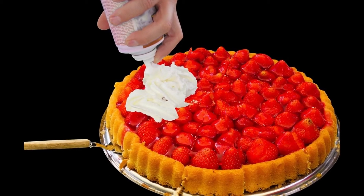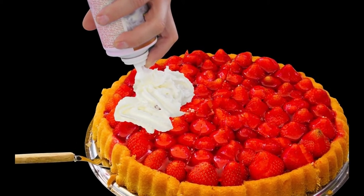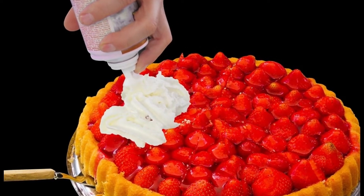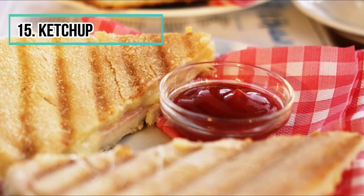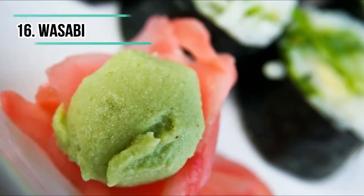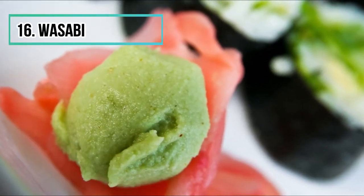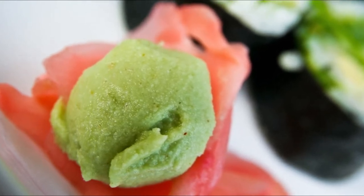Aerosol whipped cream is only water and hydrogenated oil. Number fifteen: ketchup. Ketchup contains a lot more salt and sugar than tomatoes. Number sixteen: wasabi. Often served with your favorite sushi, for cost reasons you are often served fake wasabi made from horseradish, mustard, and dye.